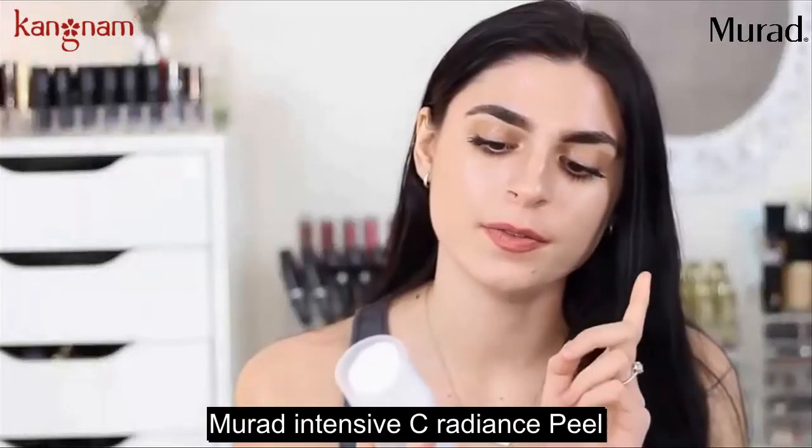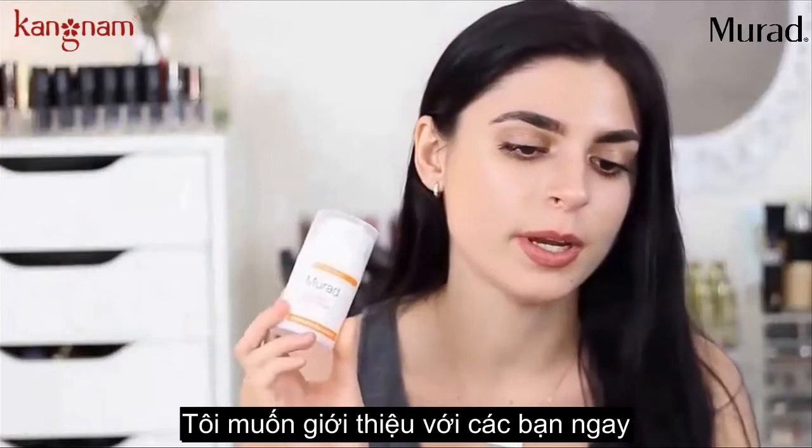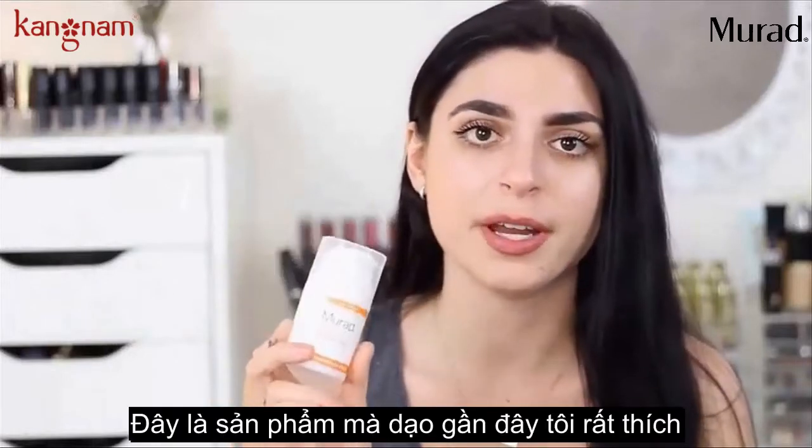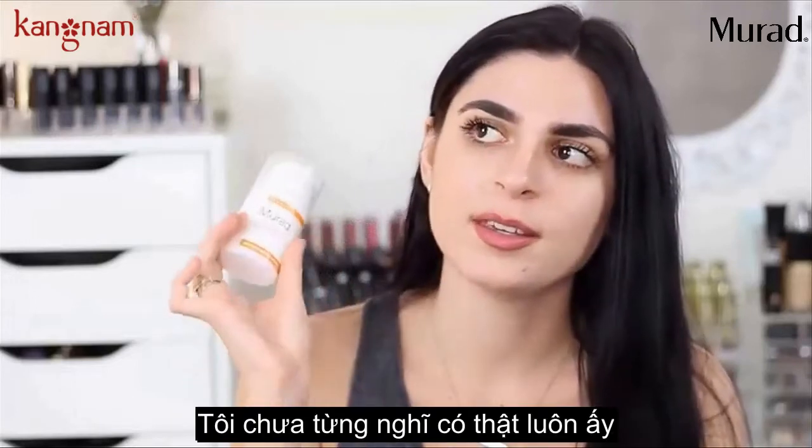This product here is the Murad Intensive Sea Radiance Peel. Out of all the products I'm showing you right now, this is probably my favorite at the moment. What this does to my skin, I almost think is unreal.